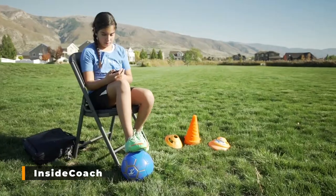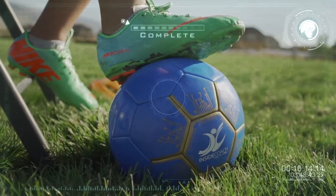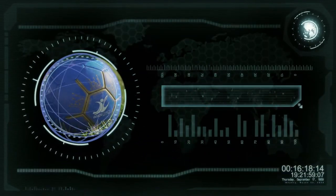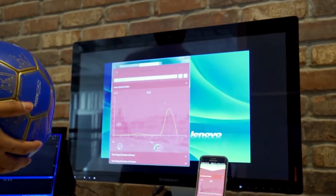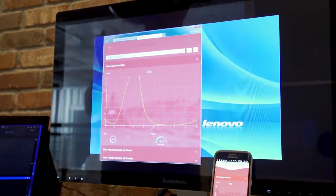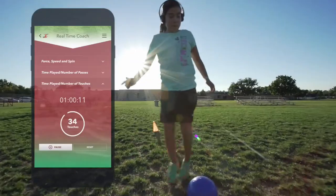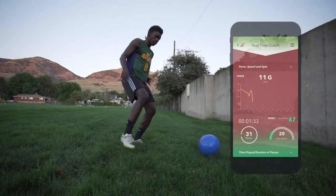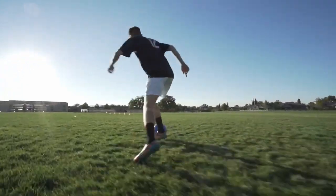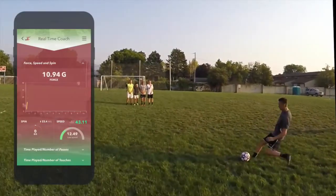Inside Coach. Track your progress, receive real-time coaching cues, and challenge your friends with the Inside Coach Intelligent Soccer Ball and mobile app. This ball has sensors inside that capture essential metrics to help you improve your soccer skills. The Inside Coach mobile app shares all the captured data on your smartphone. The Inside Coach soccer ball captures ball touching, ball passes, ball dribbling, scissors, ball juggling, how long you practiced, how hard you kicked the ball, and how much spin you put on the ball. This gadget has an open architecture and promotes an open community of users and developers.